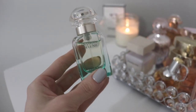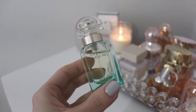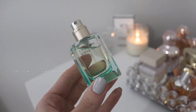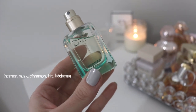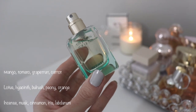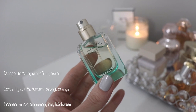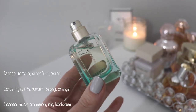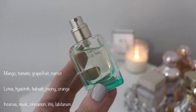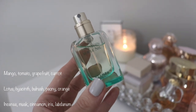Fragrance number one is Un Jardin Sur le Nil by Hermes, and this is an eau de toilette. This is a really fresh, airy, light perfume. This fragrance smells like a freshly cut but unripe mango — imagine mango slices put into a water bottle with some leaves from your garden, and then you've misted yourself with it. That's how light, airy, and refreshing this fragrance smells, giving you a light fresh cooling sensation.